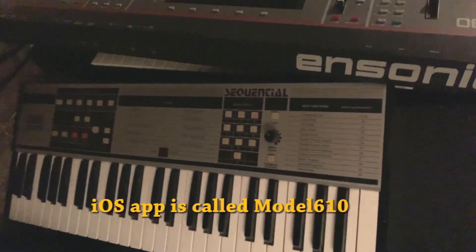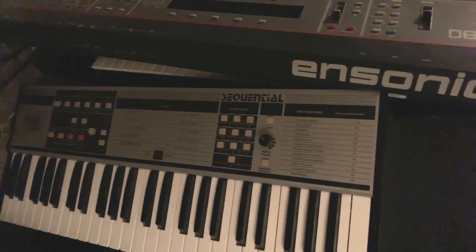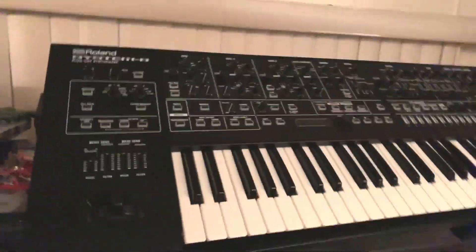There's an iOS app that controls this and the Six-Track, which is a similar architecture. It's basically a whole new life for this synth without having to use a computer — just your iPad and really easy touch editing. A whole new blessing for this guy.